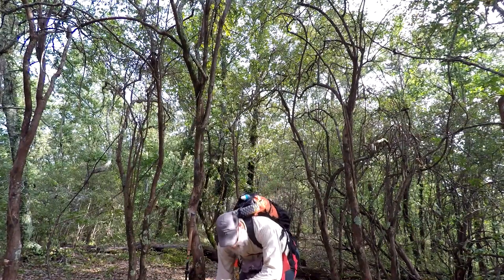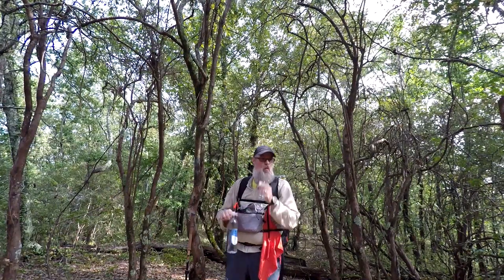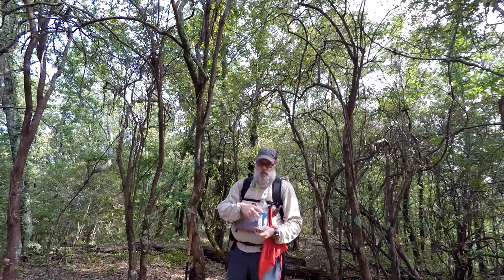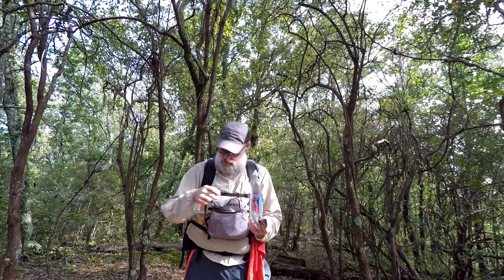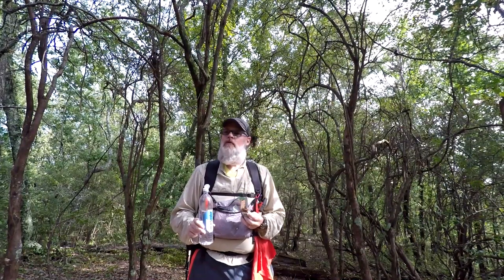I've been on the trail about 40 to 45 minutes. Stopped to get a little snack and some water. It's been nice so far — a little breeze, temperature's pretty good. It's 75 degrees at the moment with a nice breeze. So it's a great day.